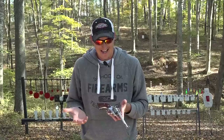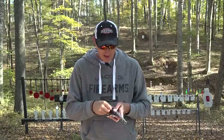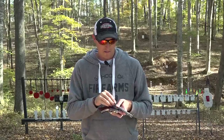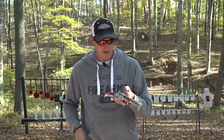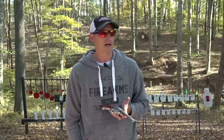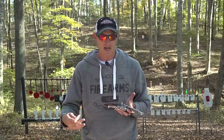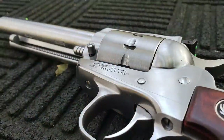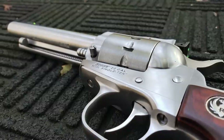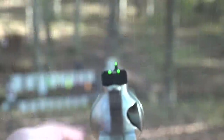I can't be 22 Plinkster without owning one of these — I love them and I've been shooting them for years. A good thing about the Ruger Single 6 family is the barrel lengths available: I think you can get them in 4-5/8, 5-1/2 — which this one is — 6-1/2, 7-1/2, and 9-1/2 inches. Several different barrel lengths.